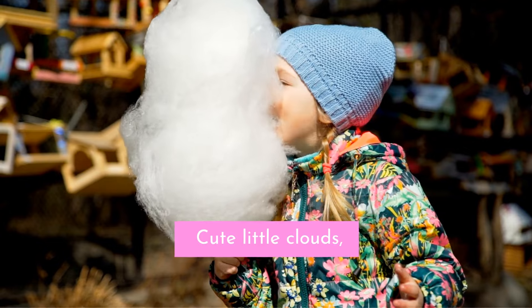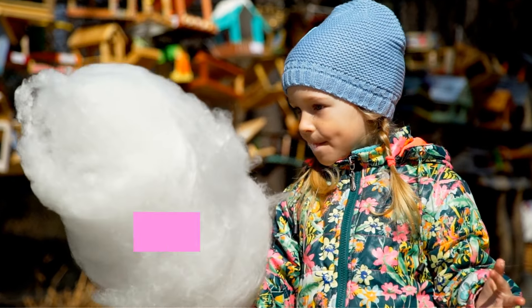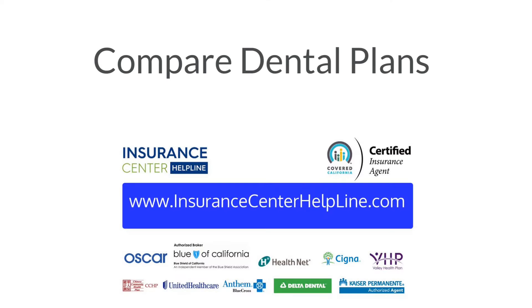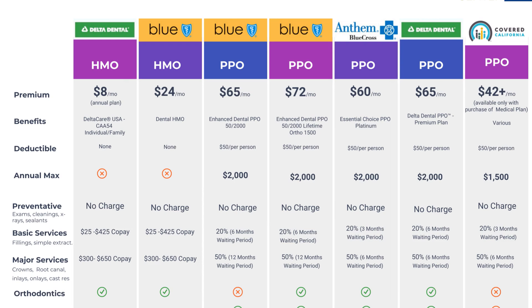Choosing between a dental PPO and dental HMO plan depends on individual dental needs and budget considerations. It's helpful to compare costs and look at the benefits of each plan before making a decision. On our website, you can run comparisons in minutes and compare across various dental insurance plans.